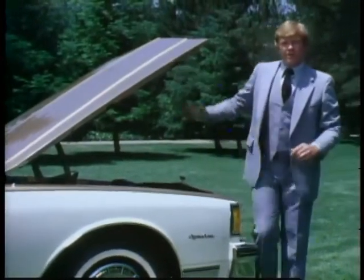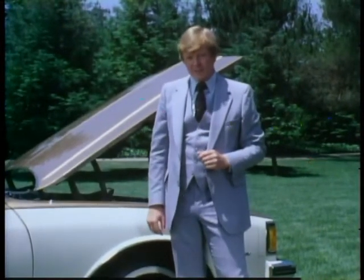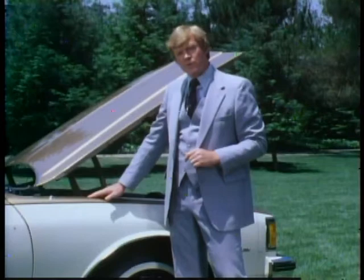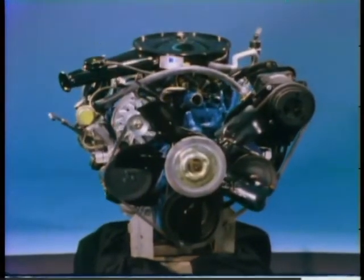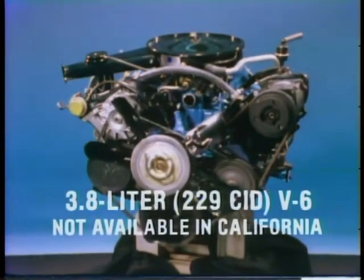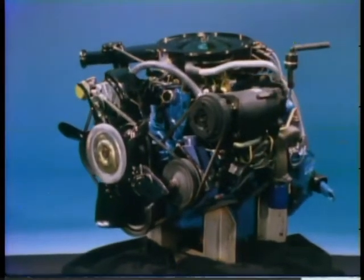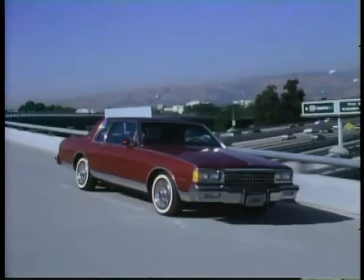One of the major goals in the redesign of the new Chevrolet was to enhance its already impressive fuel economy. Today, more than ever, full-size car prospects are concerned with fuel economy, and the 1980 Chevrolet is a fuel-efficient car. You've got a new lineup of fuel-efficient engines for 1980. Standard in all coupes and sedans is a new 3.8-liter 229 V6, matched with the standard three-speed automatic transmission — a smooth performer designed for fuel efficiency and impressive performance. This new V6 develops more horsepower per cubic inch than last year's larger inline six.